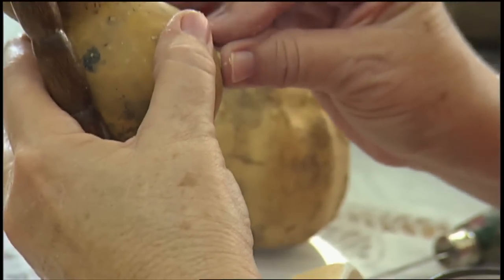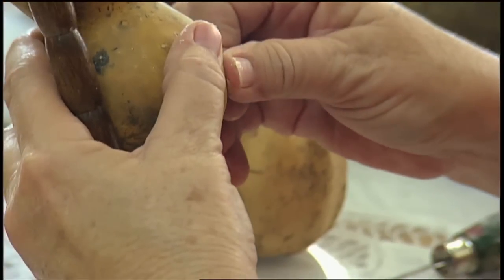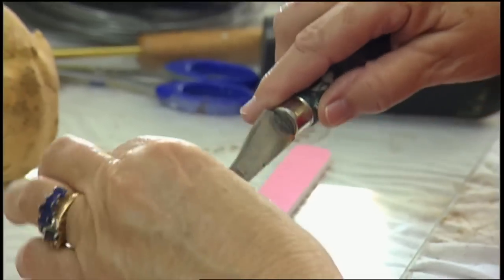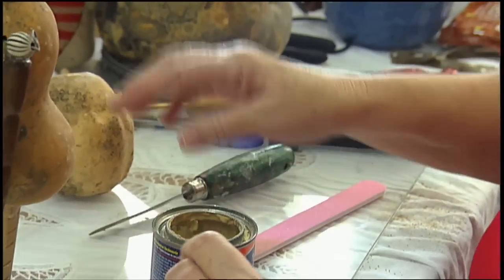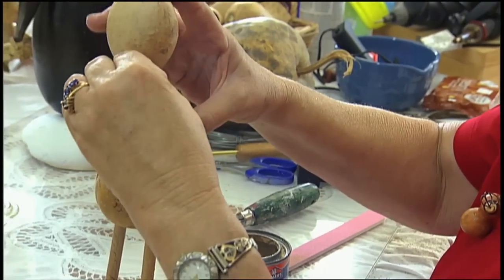Gourds are never perfect. That's what makes them so much fun. I try to use that — if they're not perfect — to give it its character. Gourds are a lot like wood. You just use wood putty in places that you think need it. Around the neck you can see the little holes, and you can just work it in.